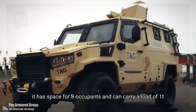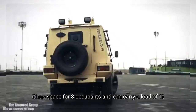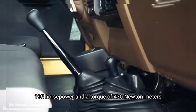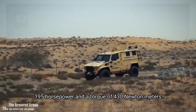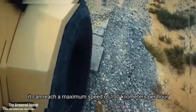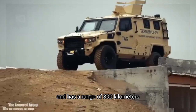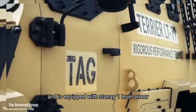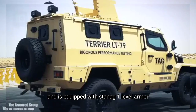It has space for 8 occupants and can carry a load of 1 tonne. It has an engine with 195 horsepower and a torque of 430 Newton meters. It can reach a maximum speed of 100 kilometers per hour and has a range of 800 kilometers. It can cross areas with water up to 70 centimeters deep and is equipped with STANAG 1 level armor.